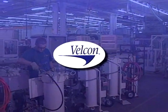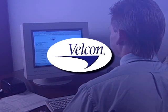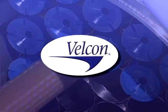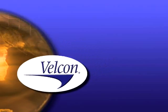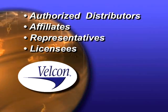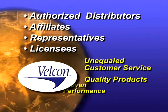At Velcon, our 24/7 commitment goes beyond customer assistance with same-day product shipment, technical support, training seminars, product instruction, an industry newsletter, and more. The Velcon staff and worldwide network of authorized distributors, affiliates, representatives, and licensees offer unequaled customer service, quality products, and proven performance.